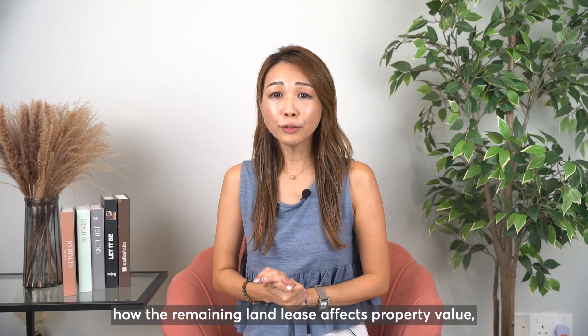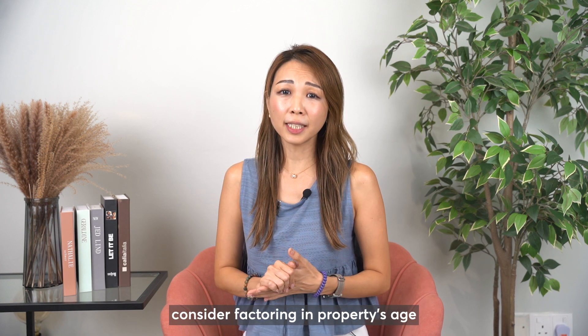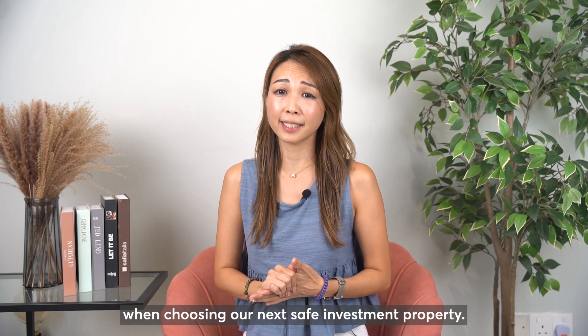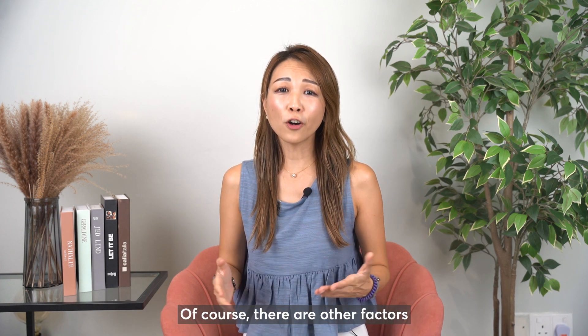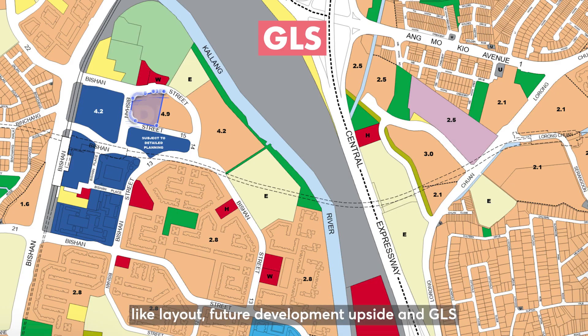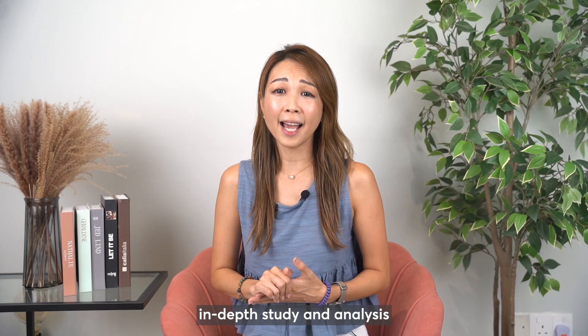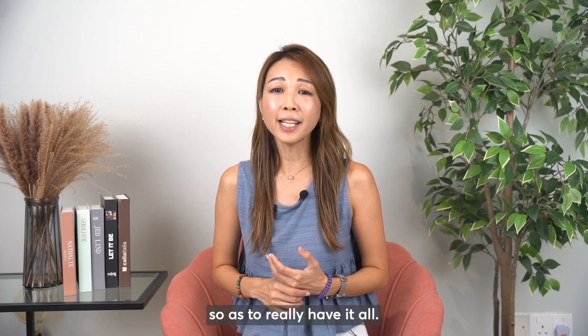Now that you understand how the remaining land lease affects property value, consider factoring in a property's age when choosing your next safe investment property. Of course, there are other factors like layout, future development upside, and GLS which will certainly require even more in-depth study and analysis so as to really have it all.